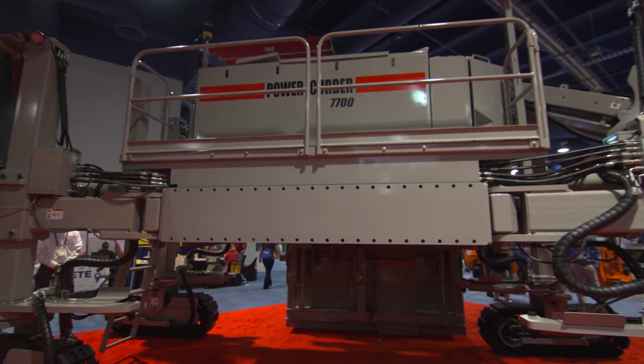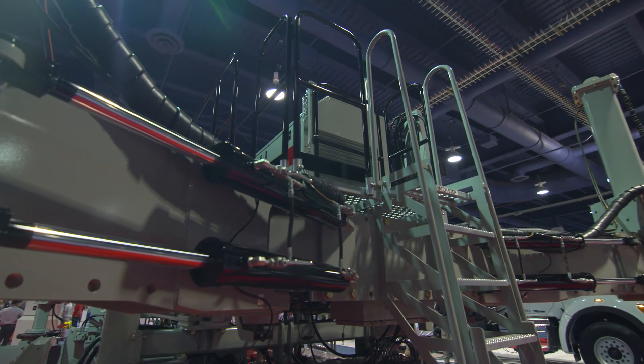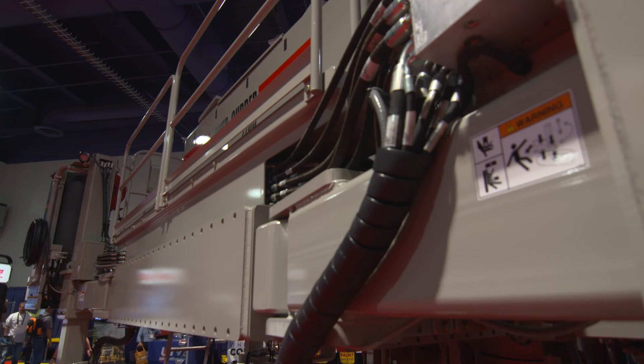Being able to do six-meter paving will allow our contractors to bid a job where they want to do the barrier and the paving with one machine. We've had a lot of folks say they've been waiting for this machine — they're very glad to see it and ready to get it on their projects.